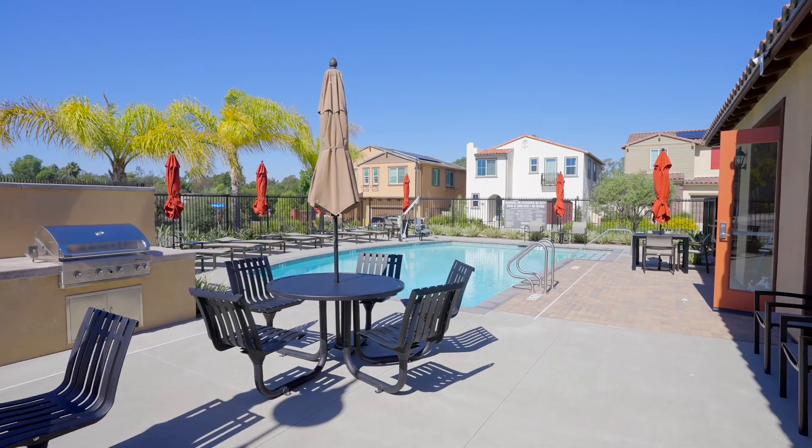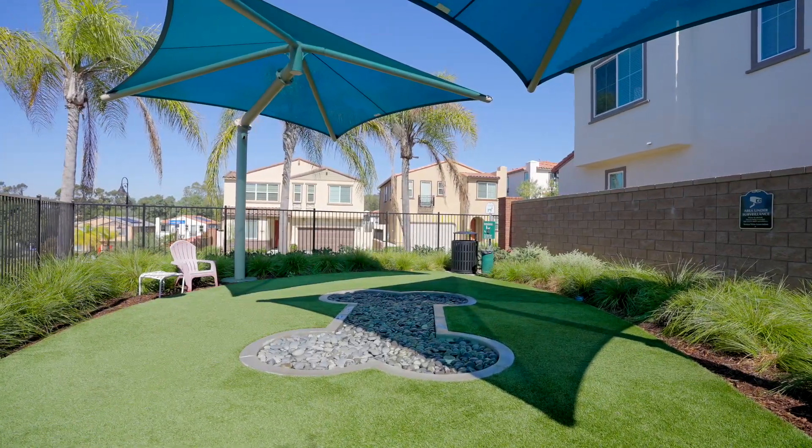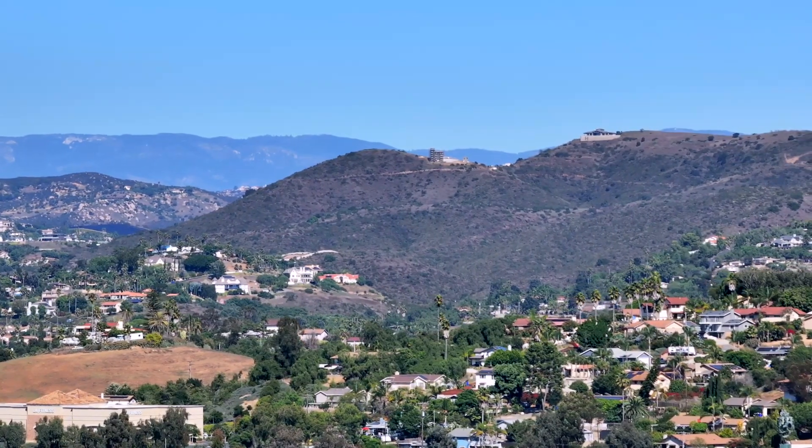As a resident of this community, you'll have access to a stunning pool, a clubhouse, a dog park, and a play area, providing ample opportunities for recreation and relaxation.